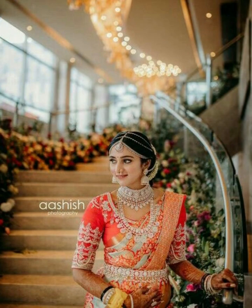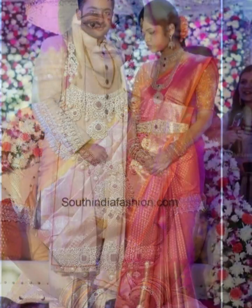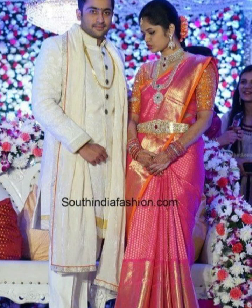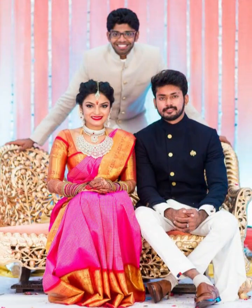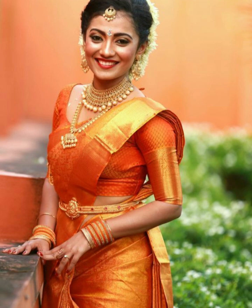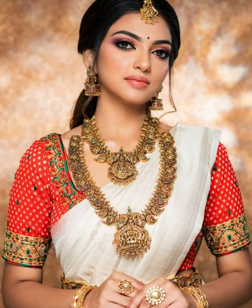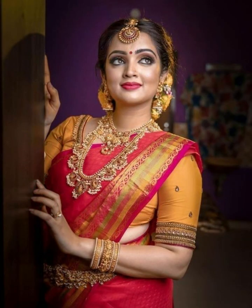Whether you choose a vibrant or muted tone, contrast adds depth and sophistication to your overall look. Orange color blouse designs offer many possibilities for elevating your sari look to new heights of elegance and sophistication, whether you prefer a traditional aesthetic or a contemporary choice.